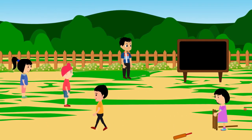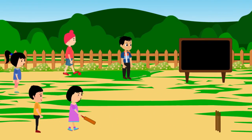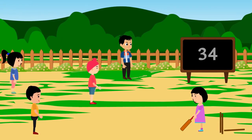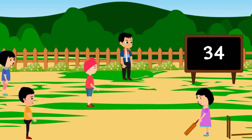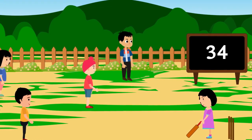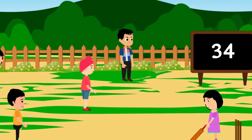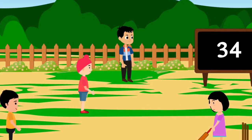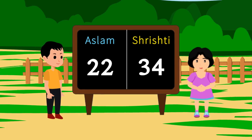Next came Shrishti for her turn. She batted and made 34 runs, after which she could not make more runs. Now you tell who won the game. What did you learn? I scored 22 runs. I scored 34 runs.